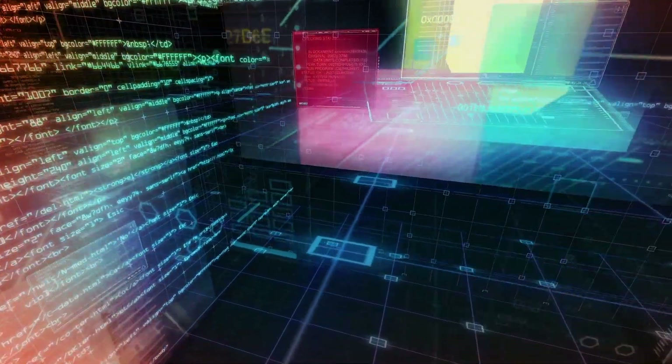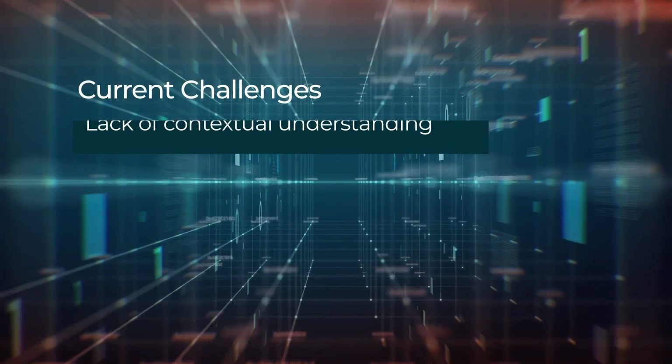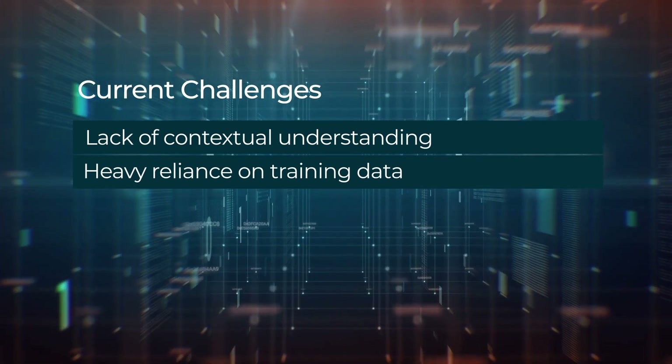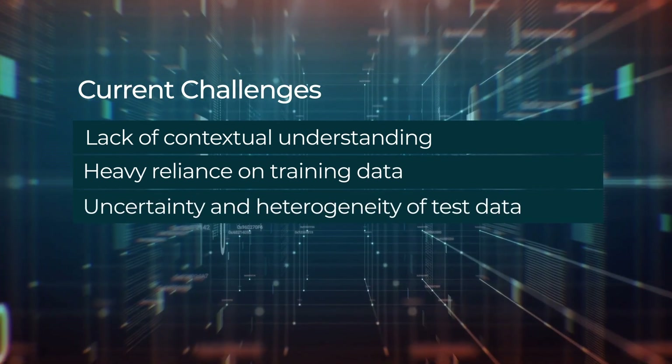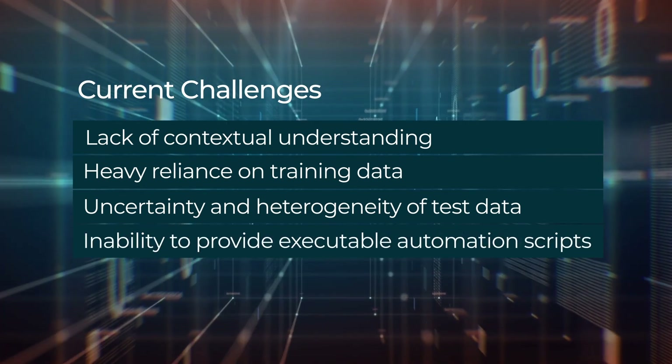While natural language processing models like ChatGPT are impressive, they present a few challenges in software testing, including a lack of contextual understanding, heavy reliance on training data, uncertainty and heterogeneity of test data, and inability to provide ready-to-use code.